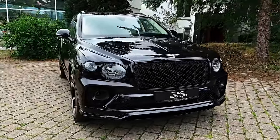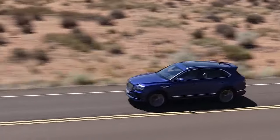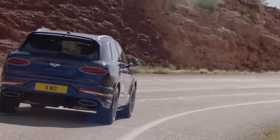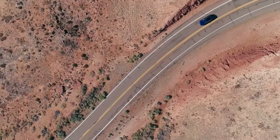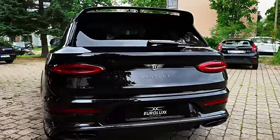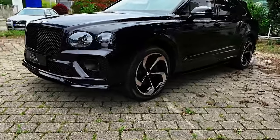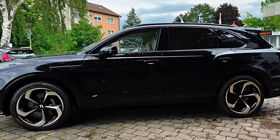The Bentley Bentayga stands as the epitome of luxury SUVs, powered by a V8 or W12, offering a remarkable blend of power and performance that delivers a seamless and exhilarating driving experience. The Bentayga's exterior design is a testament to sophisticated elegance — featuring a bold and distinctive front grille, sleek lines, and signature Bentley headlights that contribute not only to its aesthetic appeal but also to exceptional illumination.